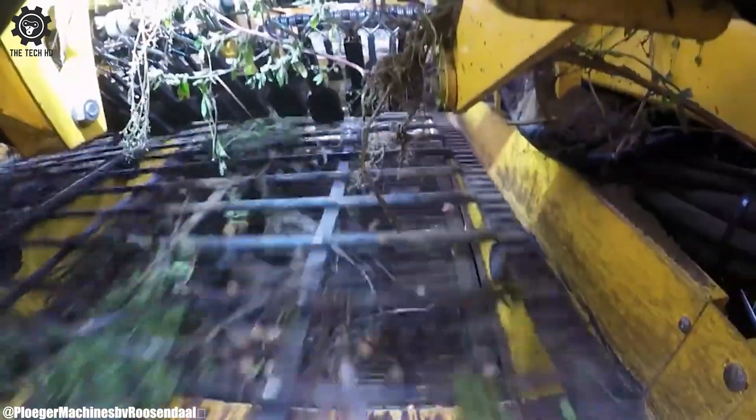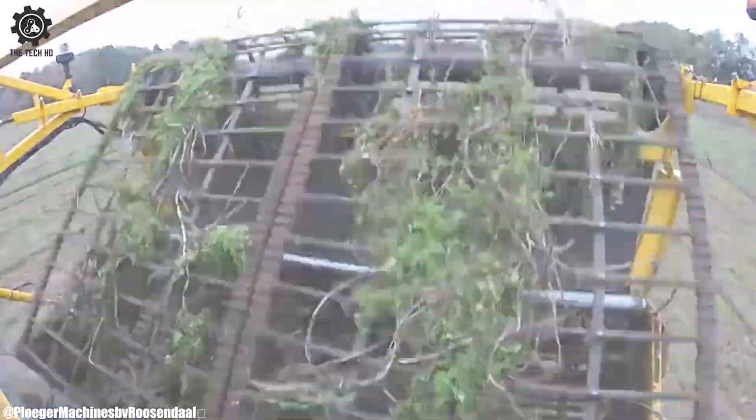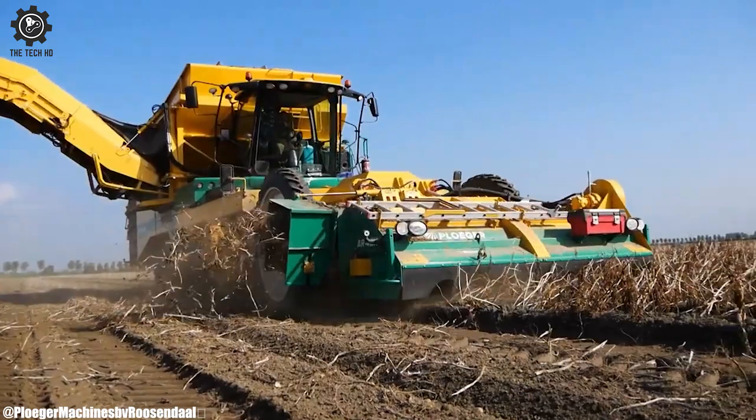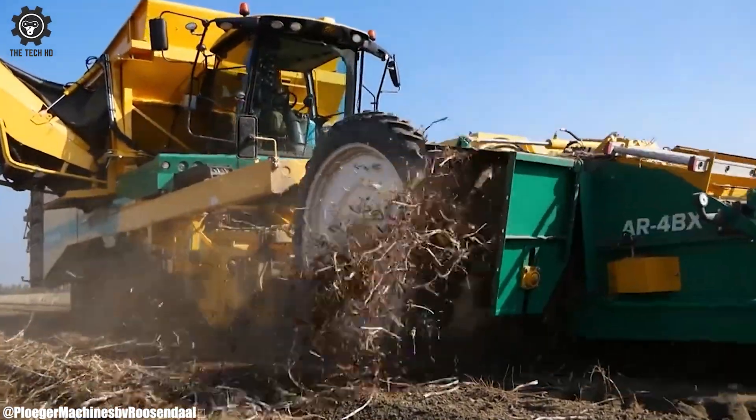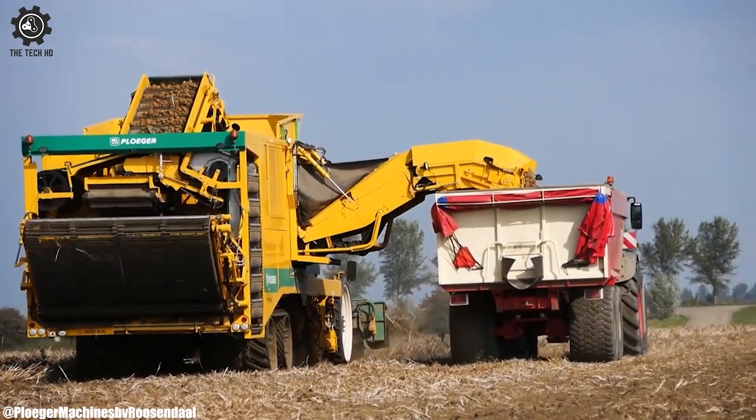Root crops harvesters play a pivotal role in commercial agriculture, supporting the global supply of nutritious and essential food sources. As technology advances, these harvesters continue to evolve, incorporating precision farming features and eco-friendly practices for sustainable agriculture.